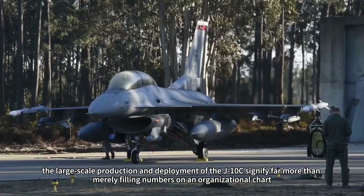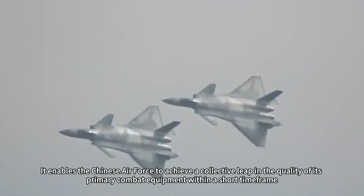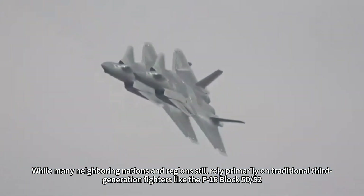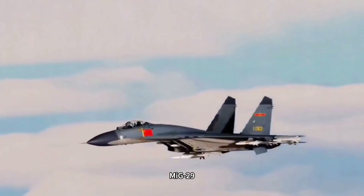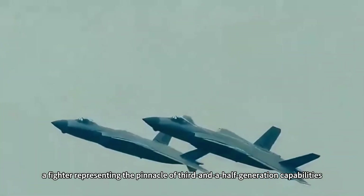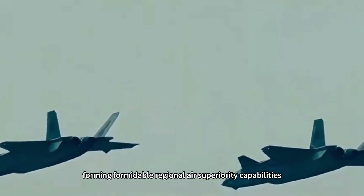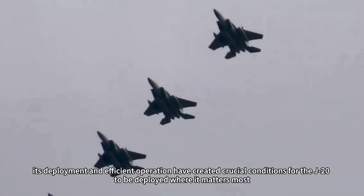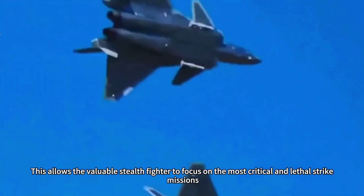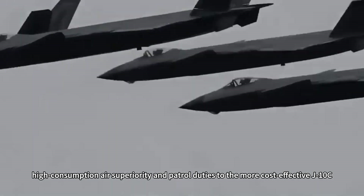Looking ahead, the large-scale production and deployment of the J-10C signifies far more than merely filling numbers on an organizational chart. It enables the Chinese Air Force to achieve a collective leap in the quality of its primary combat equipment within a short time frame, while many neighboring nations still rely primarily on traditional third-generation fighters like the F-16 Block 50/52, MiG-29, and Mirage 2000. The organized, large-scale deployment of the J-10C signifies a broad generational advantage on the technological front. Simultaneously, it has created crucial conditions for the J-20 to be deployed where it matters most, allowing the valuable stealth fighter to focus on the most critical strike missions while delegating routine, high-consumption patrol duties to the more cost-effective J-10C.